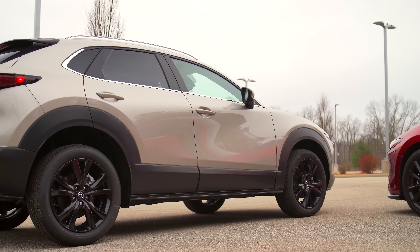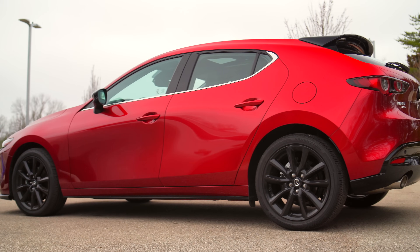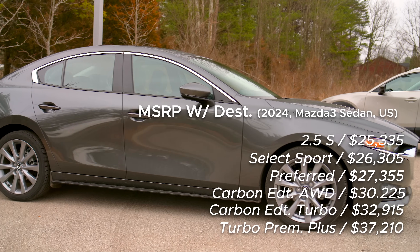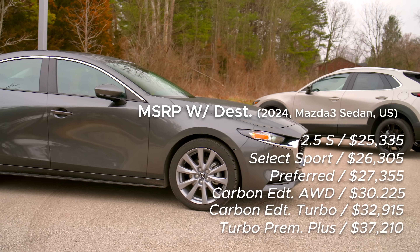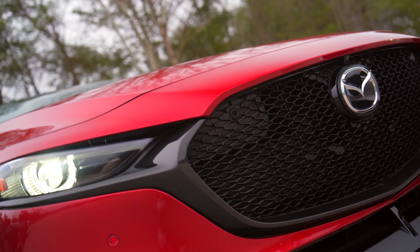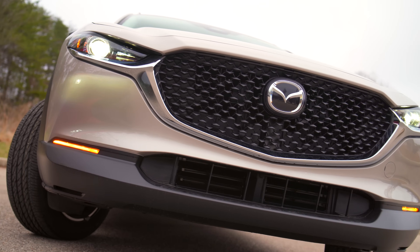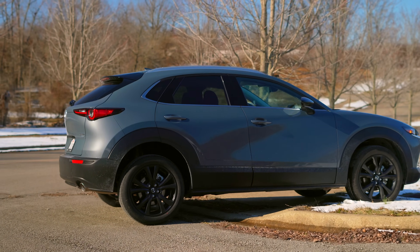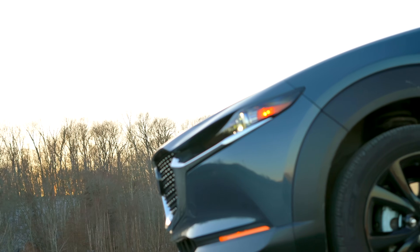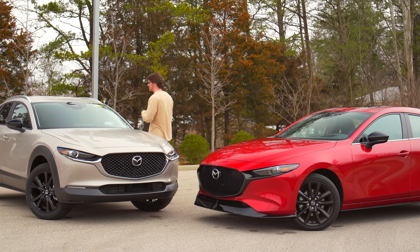The CX-30 can be had with a power rear tailgate, and the Mazda 3 can be had as a sedan, which improves visibility and costs a little less. I also prefer the looks of the 3 — it's classy, upscale, and original for a compact, whereas the CX-30 looks like an underage Mazda 3 wearing a shoddy disguise as it tries to get alcohol at the bowling alley. Those are just my thoughts, so let me know what you guys think.